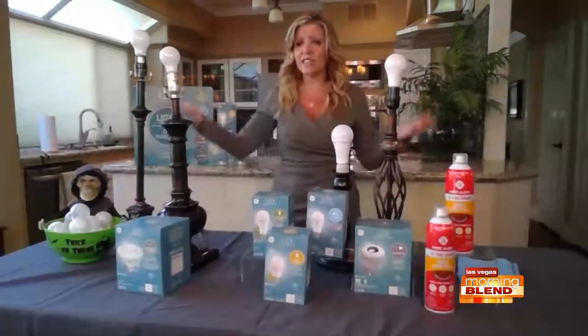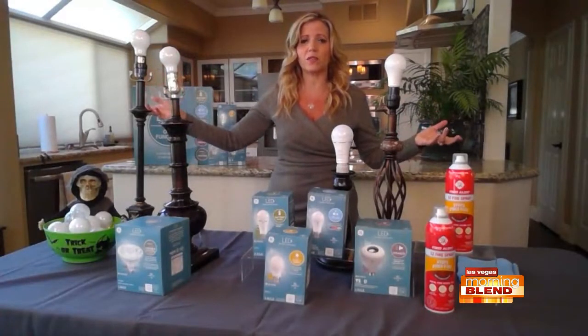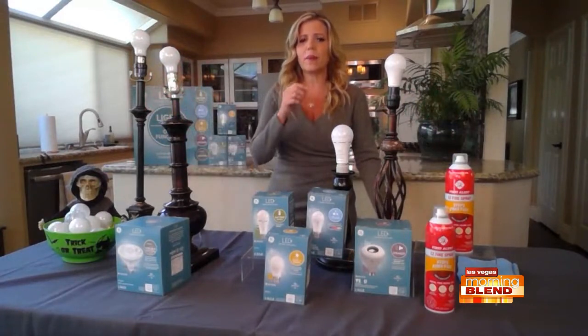LEDs save so much power compared to old incandescent bulbs, and they've come so far in the past several years. An average LED costs about six dollars a year to run, and about eighty dollars for the life of the bulb, and they last around 15 to 20 years.